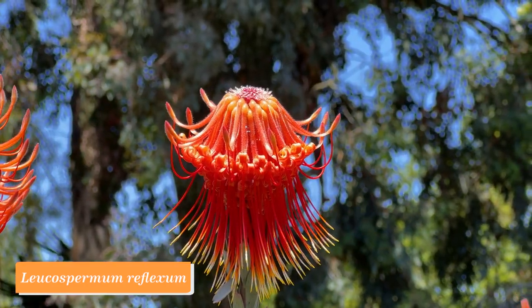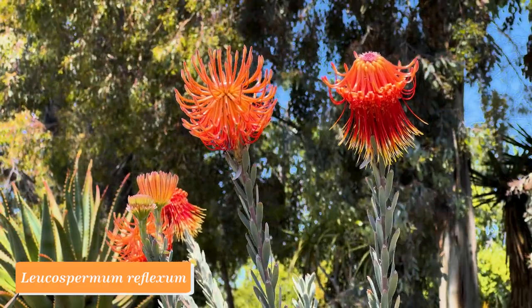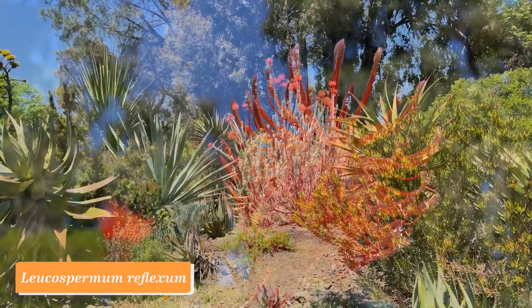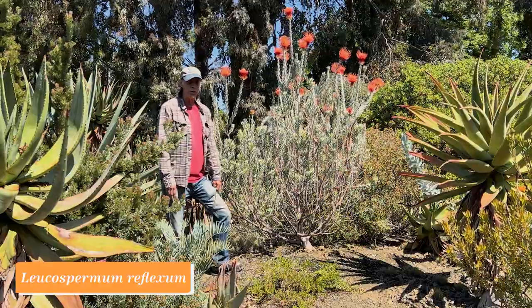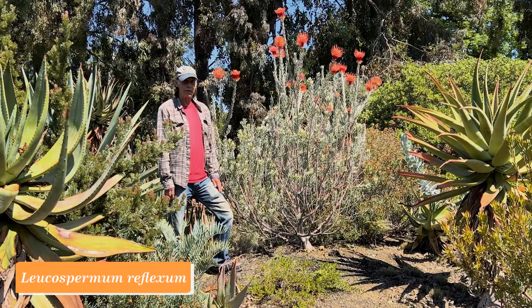This plant didn't bloom at all last year. We had neglected to cut it back, which we're supposed to do periodically after it blooms, in order to keep it bushy while leaving stems that will bloom the next year. We had to cut it back more than usual and it didn't bloom for a year. But now here it is back again in action — Leucospermum reflexum.